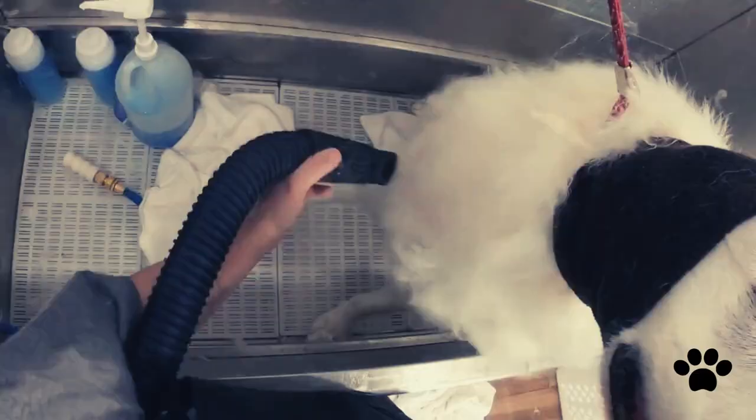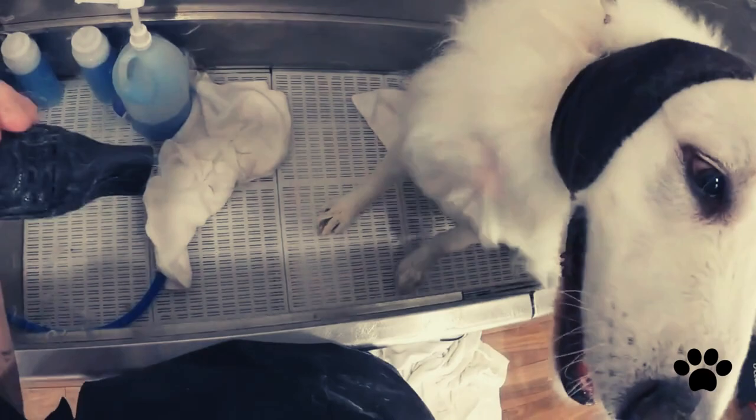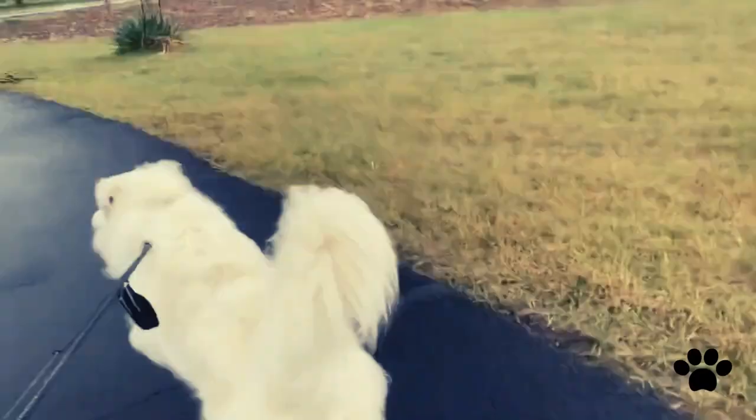Despite its long coat, the Great Pyrenees grooming is not very difficult. Their coat is dirt-resistant, and grooming once a week will keep the coat in good condition and help avoid excessive shedding.